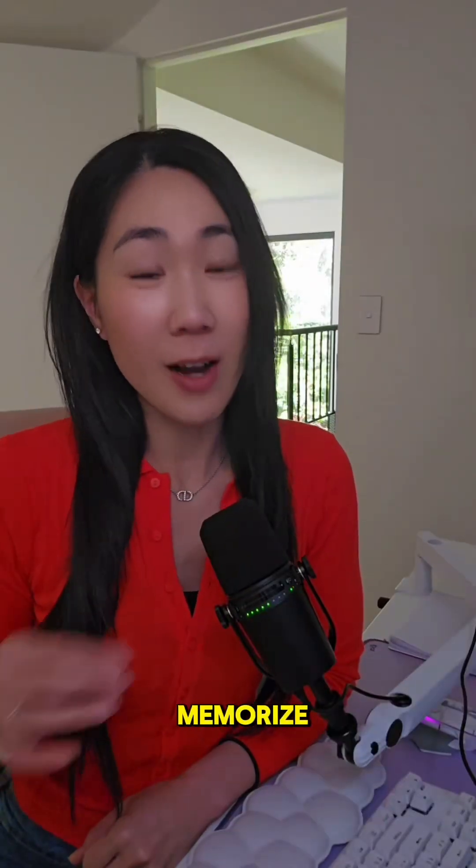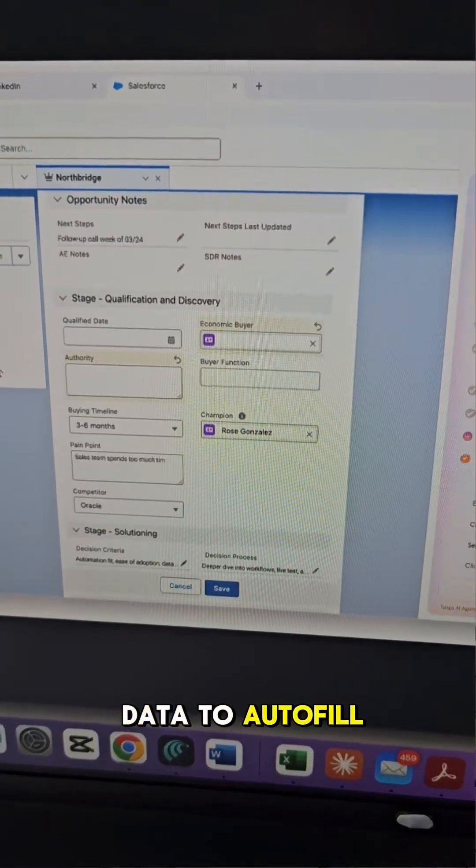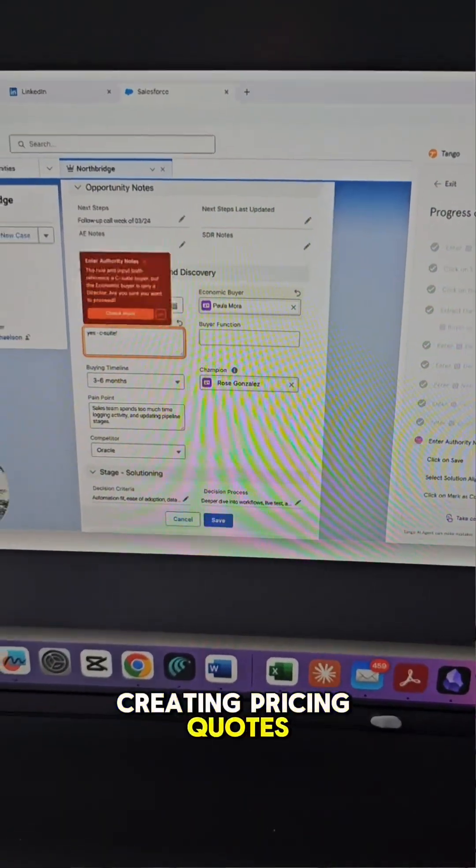Your team no longer needs to memorize hundreds of processes. No more copying and pasting between tabs, or CRM processes where you're extracting data to autofill your CRM, creating pricing quotes, logging customer comments, or updating deal stages.